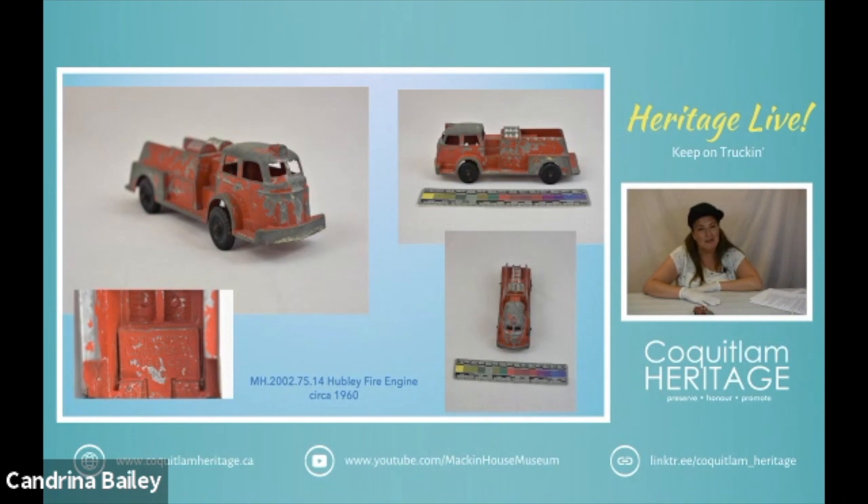Hubley also made horse-drawn vehicles, tractors, steam shovels, fire engines. We have one of their banks, and guns, and they attempted to break into the model train business but they failed and ended up having to sell off their stock.